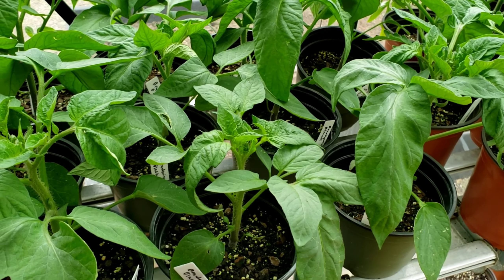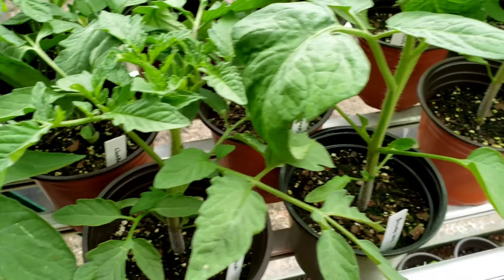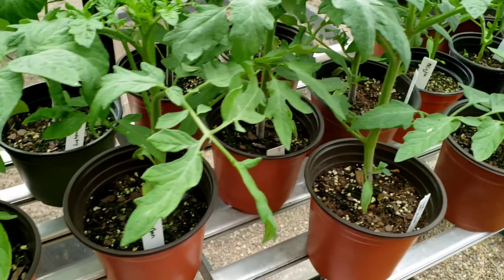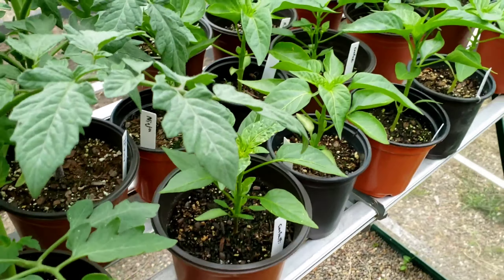These are the large potato leaves. The Cherokee Purples are here, Brandy Boy are here, and I've got some Carbon tomatoes right here, and 4th of July tomatoes. And then down here I have a lot of the peppers.